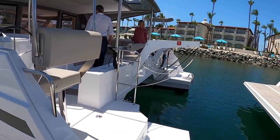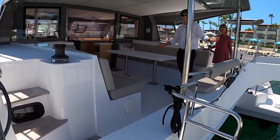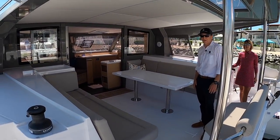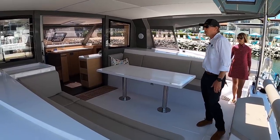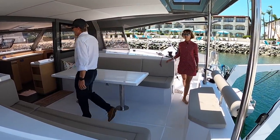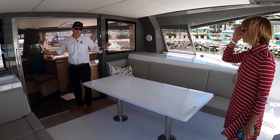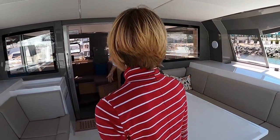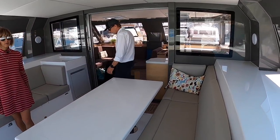The Nautitech Open 40 has a humongous cockpit — that's the claim to fame. The design aesthetic for this entire boat was this huge cockpit, and the way it flows seamlessly into the main salon is another great feature, achieved by the double sliding doors that open wide.